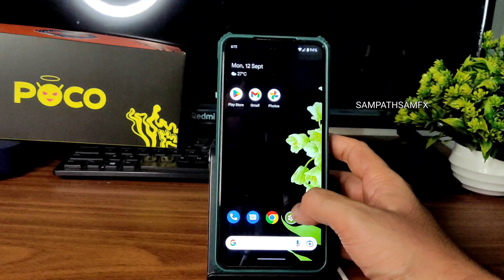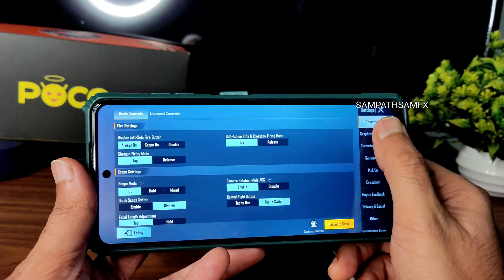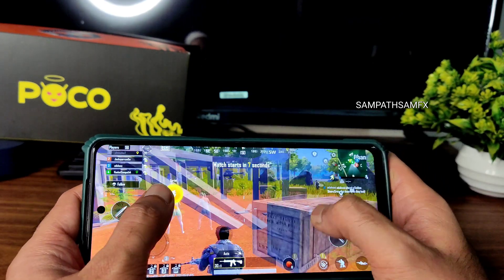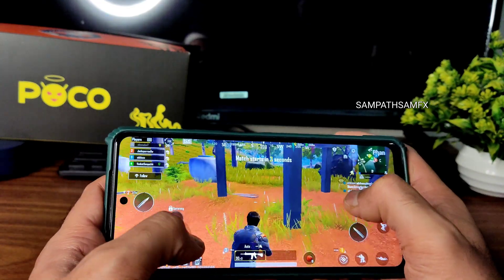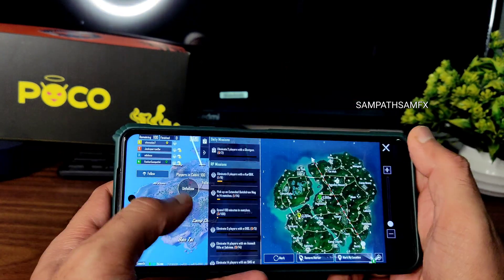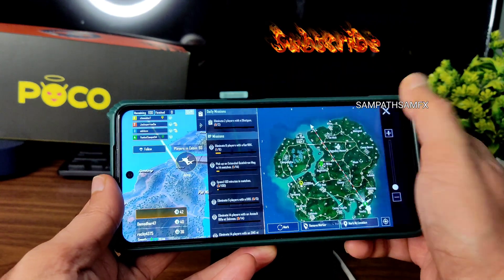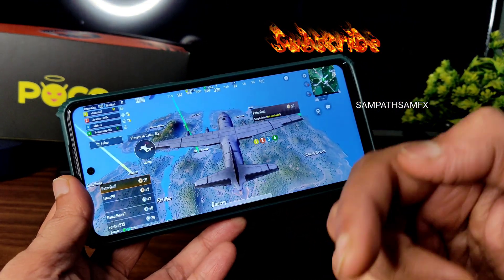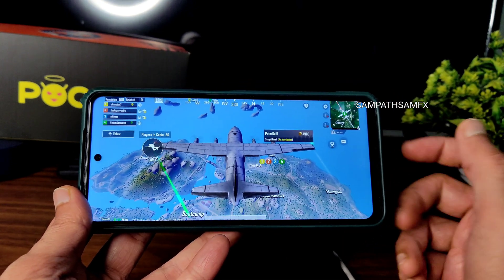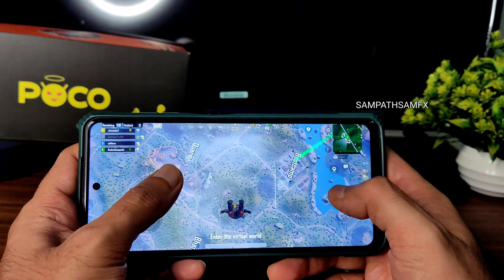Moving into BGMI gaming — let me show the graphics settings. Graphics are limited to Smooth plus Ultra, meaning 40–45 fps by default. If you know how to enable 60 fps using the file transfer method and GFX tool, you can increase it to 60 or even 90 fps, but 90 fps isn't available by default. Let me jump into bootcamp. Matchmaking took a lot longer than usual. Obviously, at 40 fps it won't be as smooth as 60 or 90 fps.